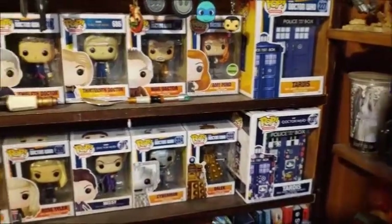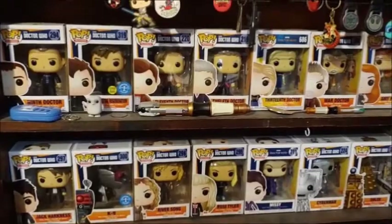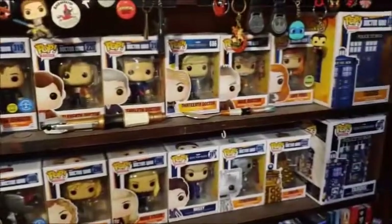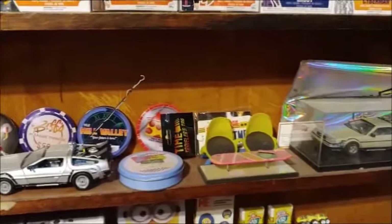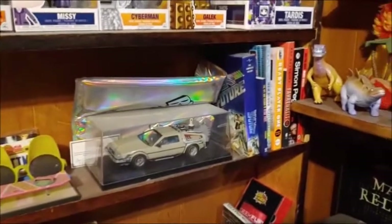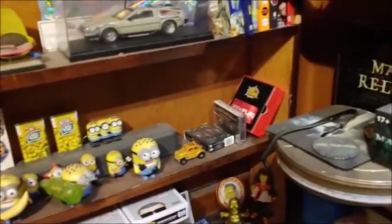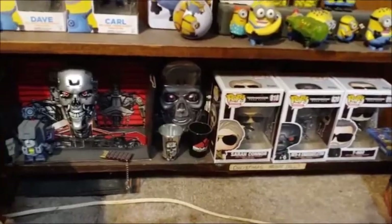And this is my two Dr. Who pop shelves. There was a 13th Doctor Pop that I kind of wanted, but then it would screw up the shelf because it fits in here perfectly — all 16 of them. And then we have the Back to the Future section. I need to put that Doc Brown pop over there — I'll talk about that later. And there's some books over here. And then there's a Minion shelf, and then some extra stuff over there, and more extra stuff and Terminator things and pops.